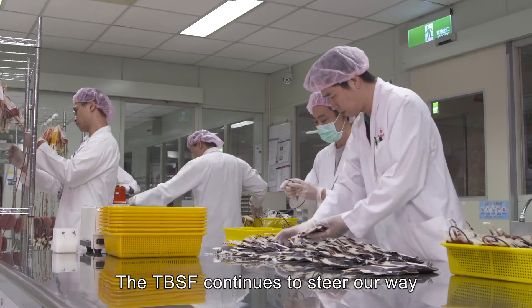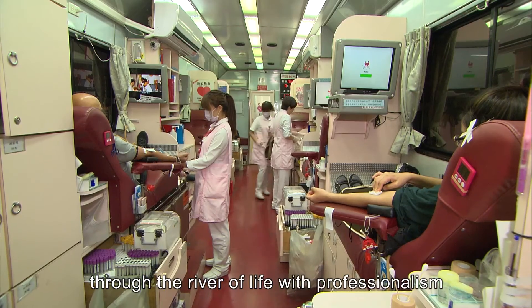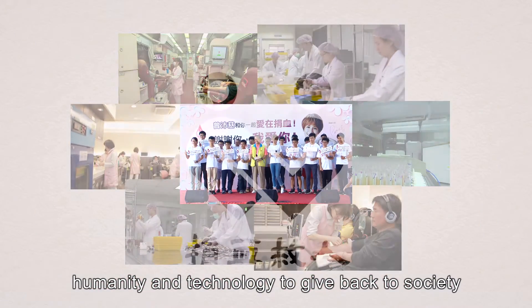The TBSF continues to steer our way through the river of life with professionalism, humanity, and technology to give back to society.